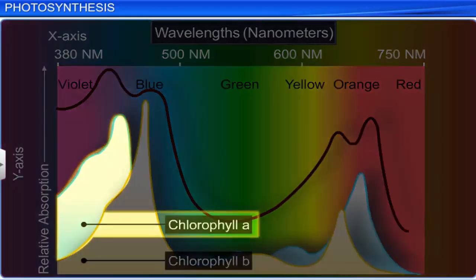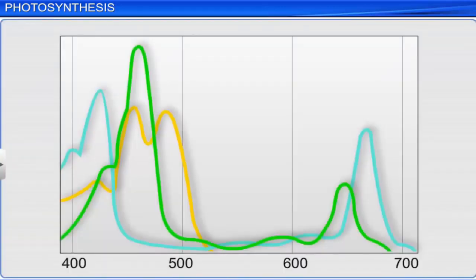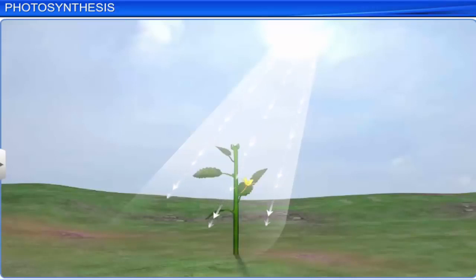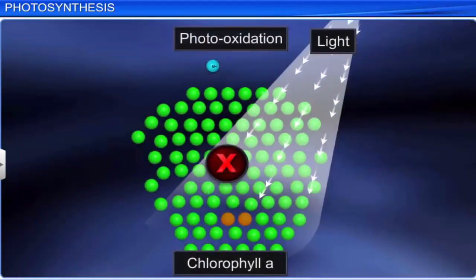We can conclude that chlorophyll A is the chief pigment involved in photosynthesis. This shows that the accessory pigments — chlorophyll B, carotenoids, and xanthophylls — also trap energy, but they transfer it to chlorophyll A. This helps the plant to utilize a wider range of wavelengths from the incident light, and also protects chlorophyll A from photo oxidation.